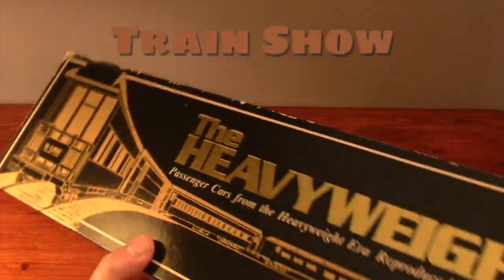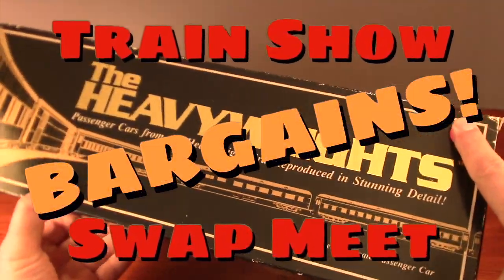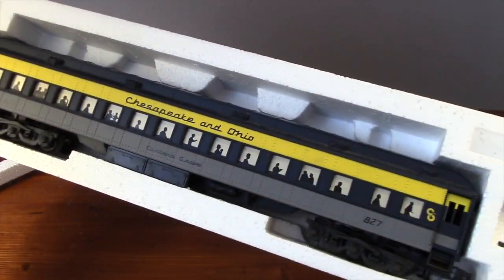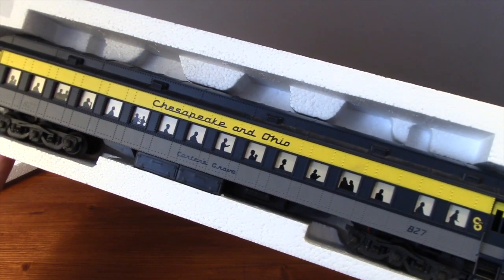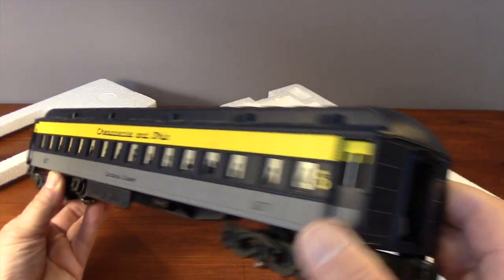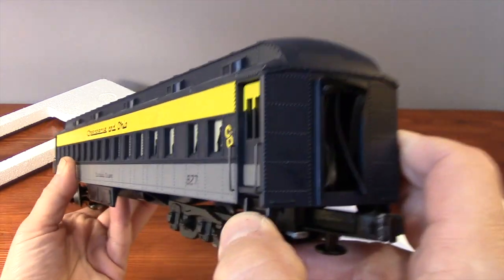I hesitate to call this passenger car the find of a lifetime — who wants to be that dramatic? But it was a heck of a deal. One of three on the same day, actually. All of them heavyweight passenger cars by K-Line, bought by me for $15 a piece. It was a good Saturday.